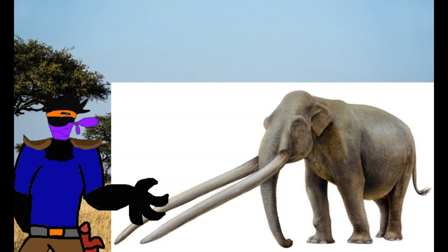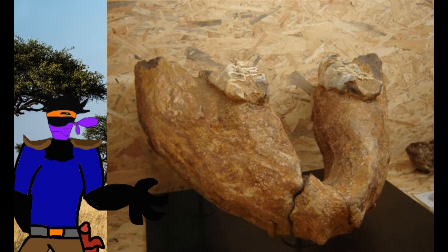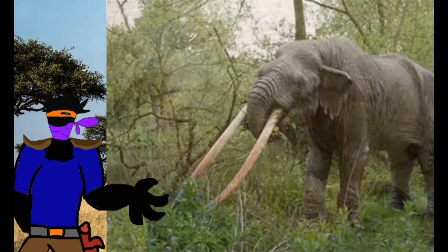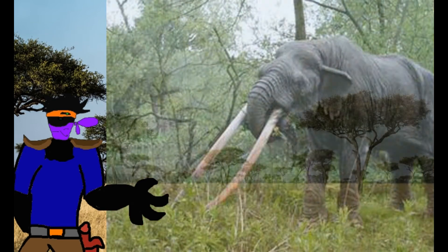With much shorter legs, proportionally the tusks are much longer. Its molars were more cusp-like, similar to tapir and pig teeth. Anancus used these to eat from trees and shrubs, digging out tubers from the forest floor. It died out when the forests gave way to grasslands.